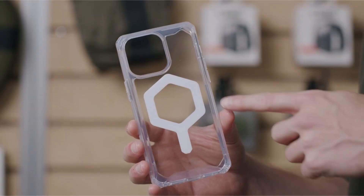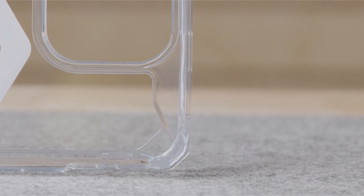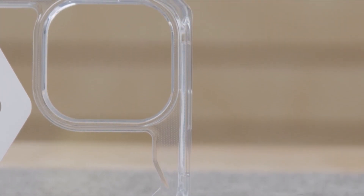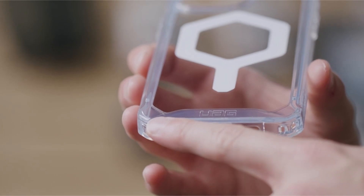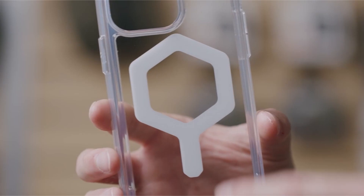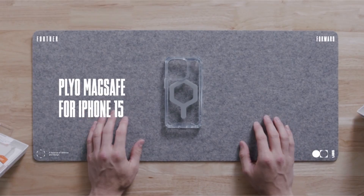The case improves functionality with ultra-responsive large tactile buttons, integrated lanyard anchor points, and lanyard card compatibility for on-the-go ease. Military-grade drop-proof testing guarantees its durability to endure a 16-foot (4.8-meter) plunge, meeting mil-spec standards for greater protection.